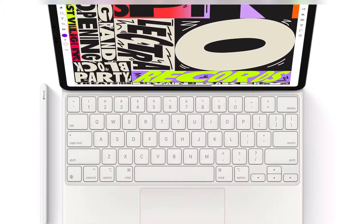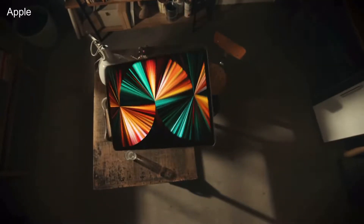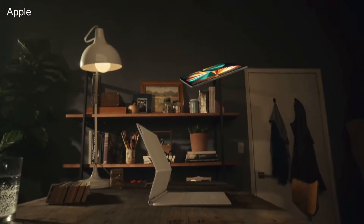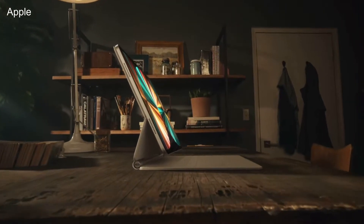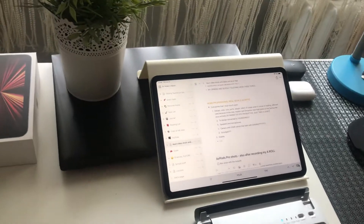On top of that, if you're still not satisfied, you can get an Apple Pencil or compatible stylus to draw on it. You can also add a Magic Keyboard or any other keyboard and mouse to create a laptop-like experience and be quite productive. So this is a great complete package, especially for the price.